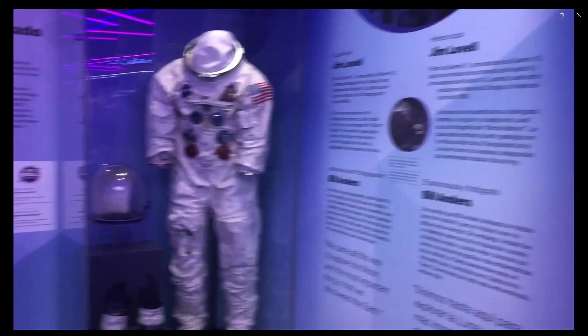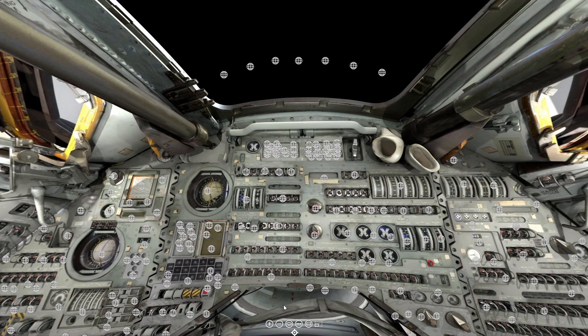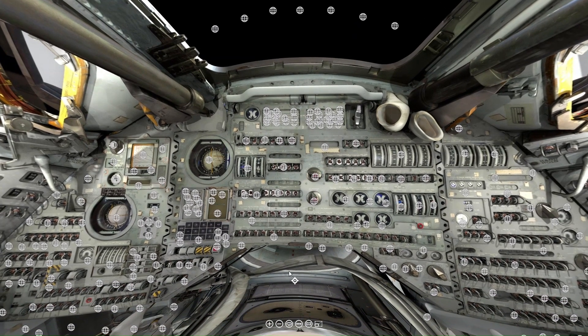The MSI has done a great job displaying and preserving the Apollo 8 spacecraft, as well as other spacecraft and artifacts. It's well worth the visit. That's all for this week.